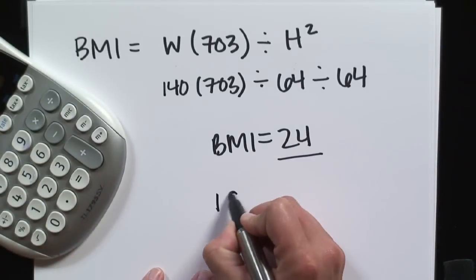A healthy range is anywhere between 18 and 25. If you hit over 25, you're considered in the overweight range, and above 30, you're considered obese. Any small change in BMI really can significantly improve your health risk. Even if you've gone from 30 to 29, your risk for health issues has significantly improved — you're not nearly as much at risk as you were before.